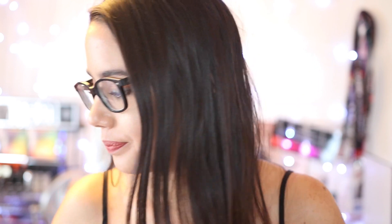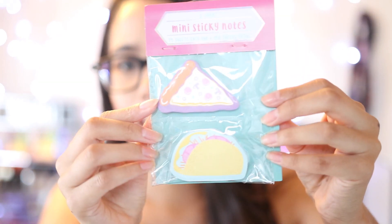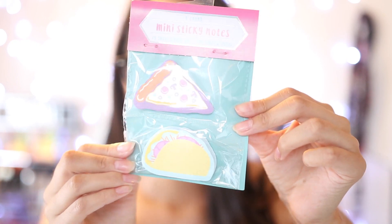Another thing I picked up from Target was honestly an impulse buy, but I can always use these for my planner. They're mini sticky notes shaped like a pizza and a taco, and they were a dollar. I thought they were so cute, so I'm going to use them for my planner or just to write down whatever I need.